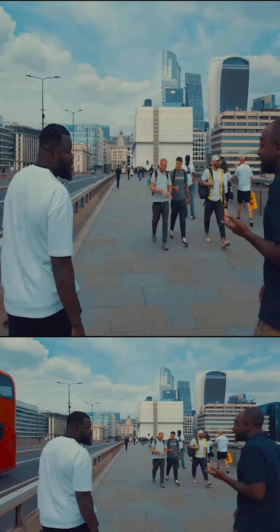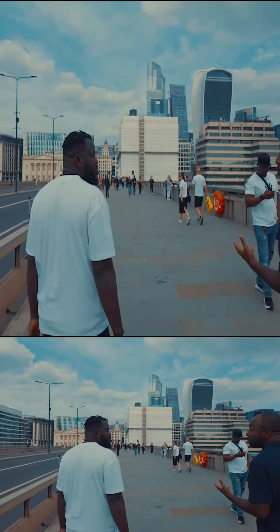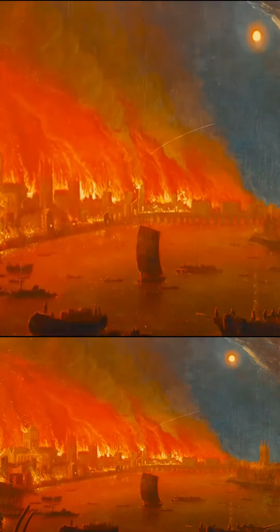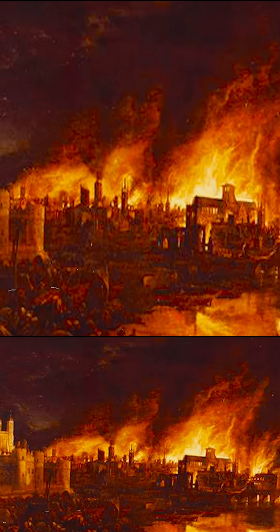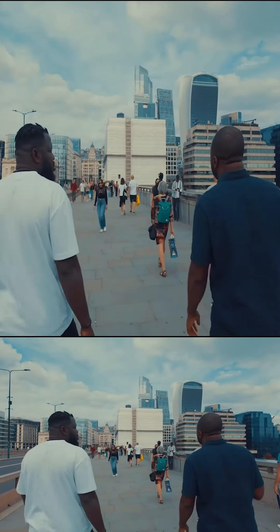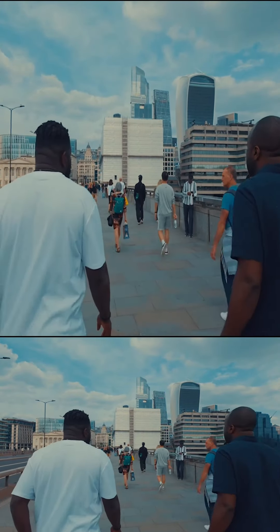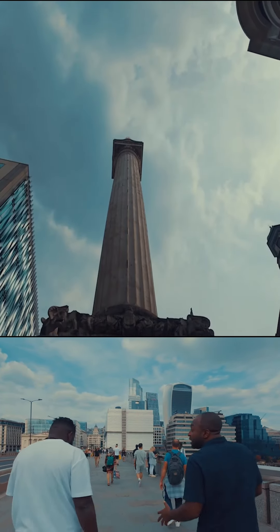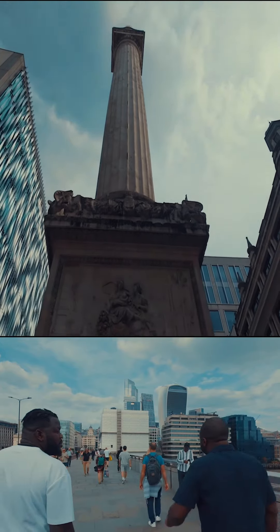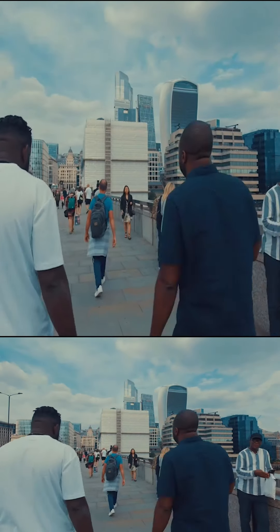The Great Fire of London happened in the year 1666, and it destroyed a major part of London. The Monument was built to commemorate the rebuilding of the city — it's a free-standing, tall edifice.